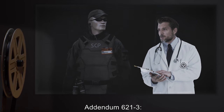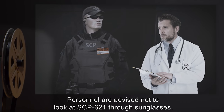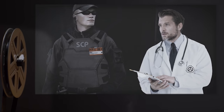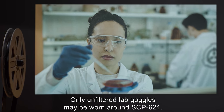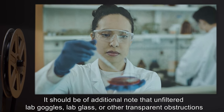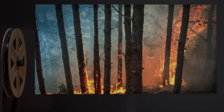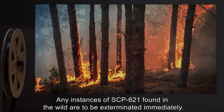Addendum 621-3: Personnel are advised not to look at SCP-621 through sunglasses, which has recently been shown to increase SCP-621's mental effects. Only unfiltered lab goggles may be worn around SCP-621. It should be noted that unfiltered lab goggles, lab glass, or other transparent obstructions will not shield SCP-621's effects. Any instances of SCP-621 found in the wild are to be exterminated immediately.